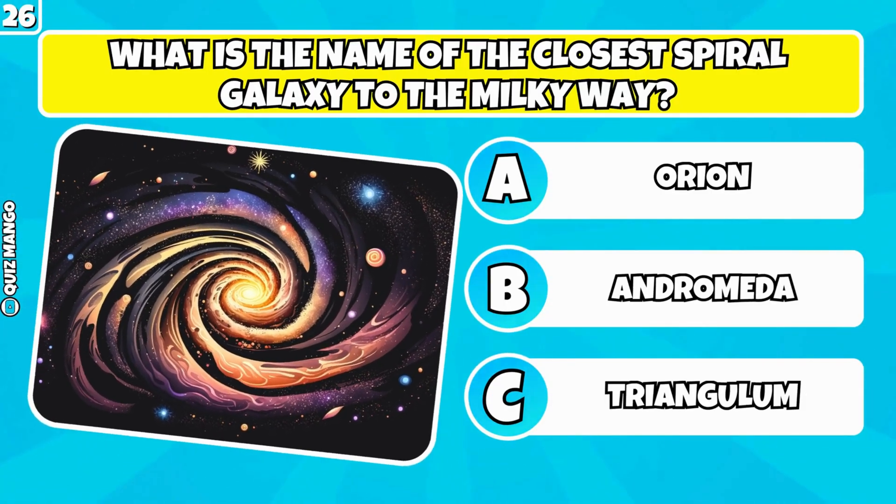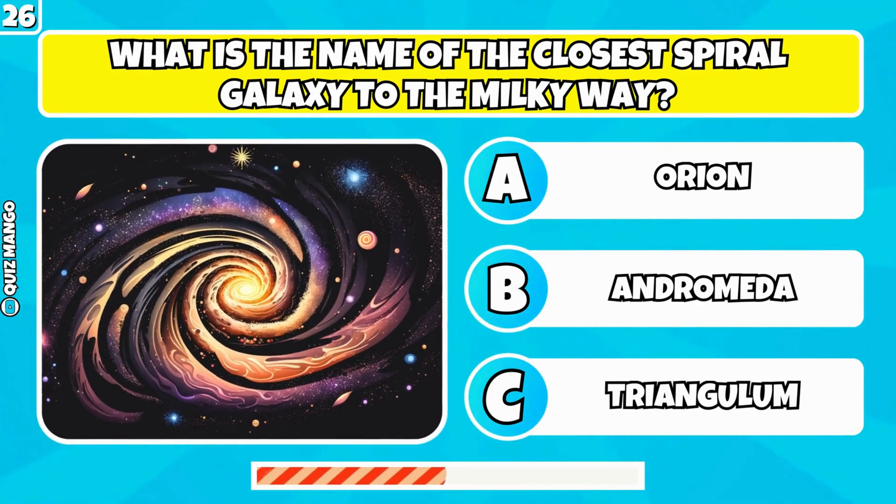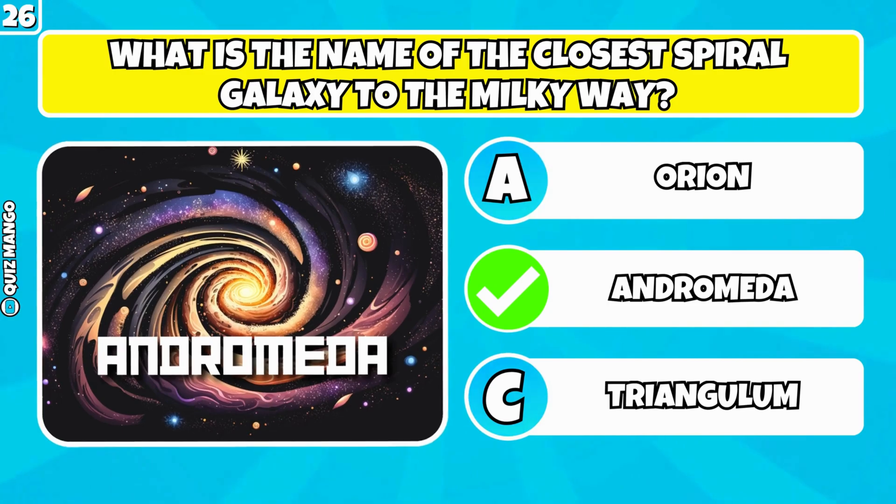What is the name of the closest spiral galaxy to the Milky Way? It's Andromeda.